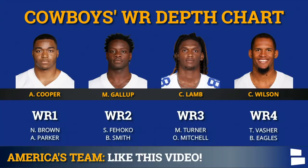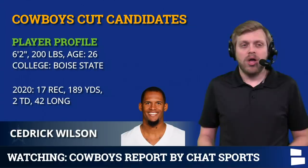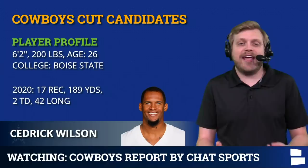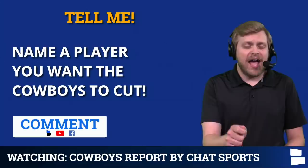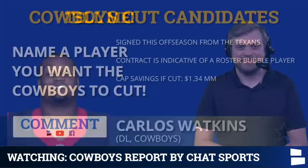There's very clearly a drop-off at wide receiver after the top three. Cooper, Gallup, Lamb — in whatever order you want — are awesome. Cedric Wilson, Noah Brown, and Simi Fajoko are all in conversation for wide receiver 4 through 6. Could they carry all six? Yes. Cedric Wilson's punt return value does help him out — he handles the easy fair catch punts while CeeDee Lamb comes in for more high-leverage situations. So I'm not saying it's a guarantee that Wilson ends up getting cut.